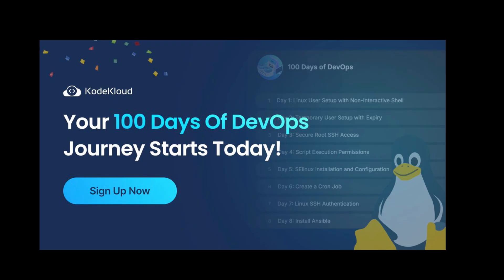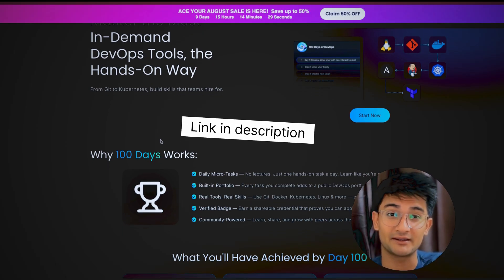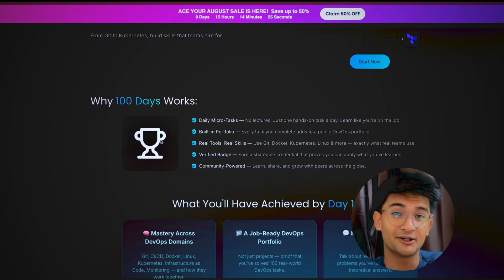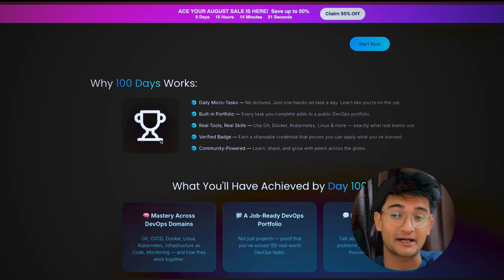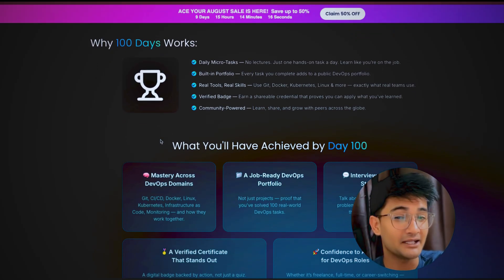That's why CodeCloud started the 100 Days of DevOps Challenge. This is the landing page for 100 Days DevOps — you can check it out, the link is in the video description. It's actually very simple: every day you are given a practical task — not a video to watch or a book to read, but a real task for hands-on practice. Which means from day 1, you are actually working in real environments.